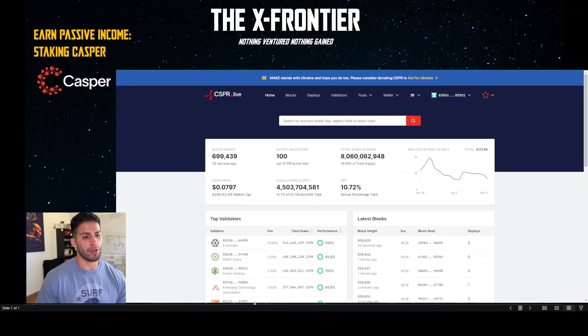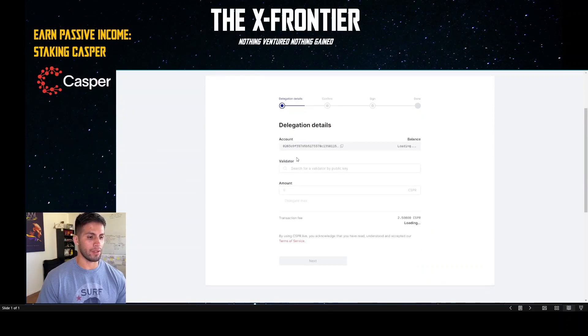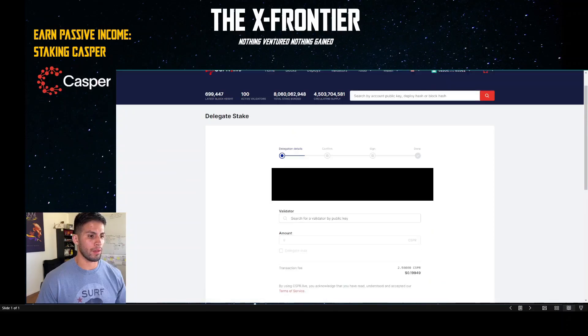Now that you're ready to delegate, go to Wallet at the very top and click Delegate Stake. Waiting for this to load up — it finally loaded. Comcast claims they're the fastest but that took a while. So you get to the Delegation Details page.